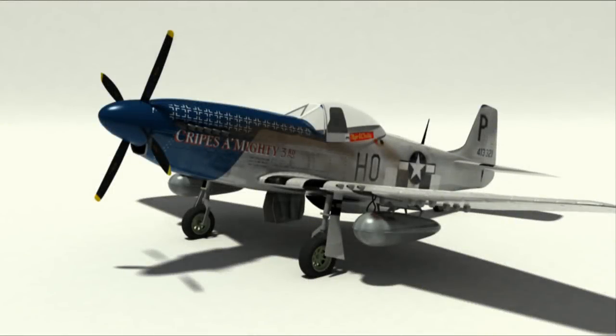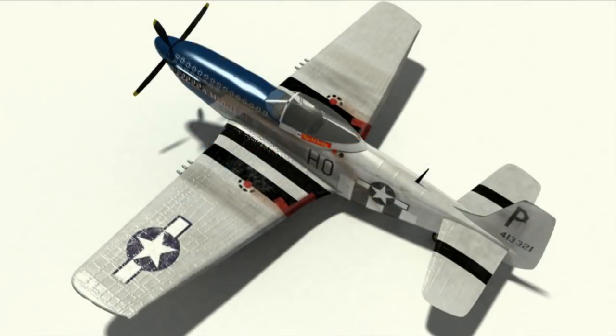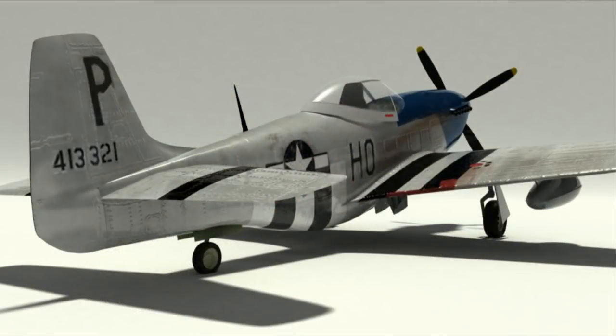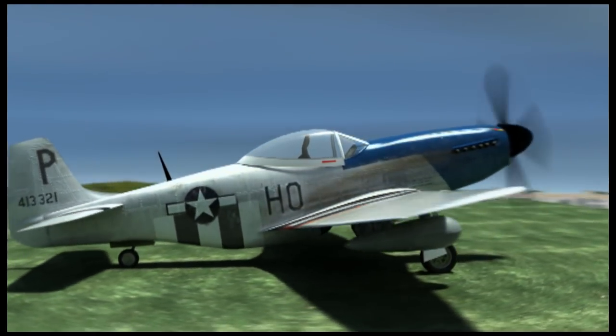Here's Cripes A'Mighty the Third. This was flown by George E. Preddy of the 352nd Fighter Group. Again, it's just finding a paint scheme that I like. There were quite a few different planes in this scheme — the different models — some had red tails and that sort of thing.